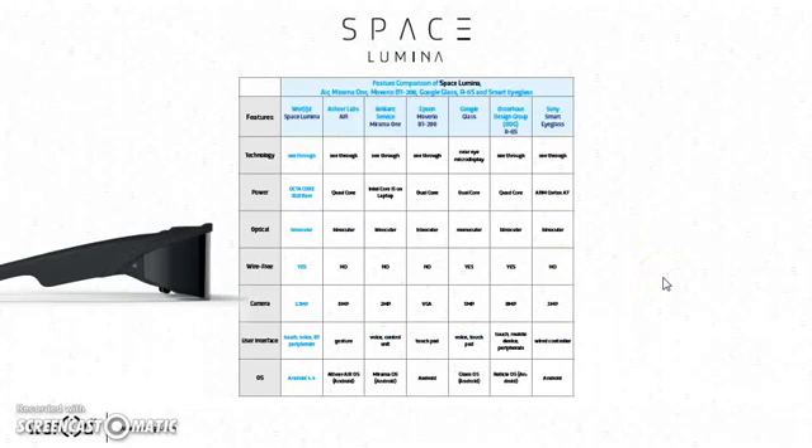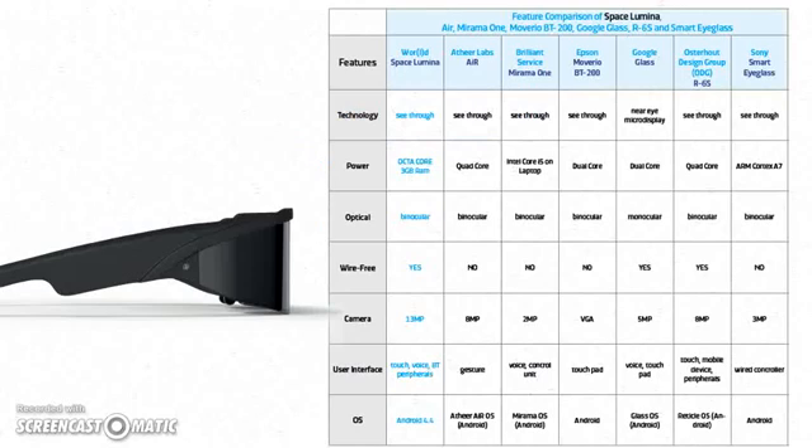I'm going to blow this up so everybody just hold tight. Here's the comparison chart — pause it and compare. There's no comparison. Some products do some of what it does, but look at everything in this column that the Lumina does compared to all these others out here — or that are no longer out here. I'm not going to pick on them, but look at all this and compare.